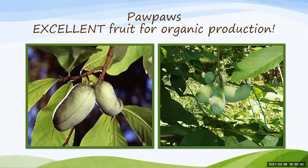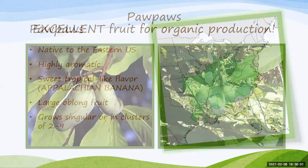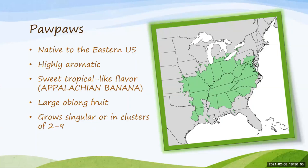Pawpaws are one that has really just taken off in the last decade — folks have developed a really keen interest. One thing that makes it so special is that it's excellent for organic production with very little disease issues. You can see from the map that it's native to the eastern U.S. It has a really distinct aroma and flavor — many people call it the Appalachian banana because of its sweet, tropical-like flavor. Personally, I think it's got some medley of melon and papaya and other tropical-like fruits — it's just really distinctive with its own flavor.